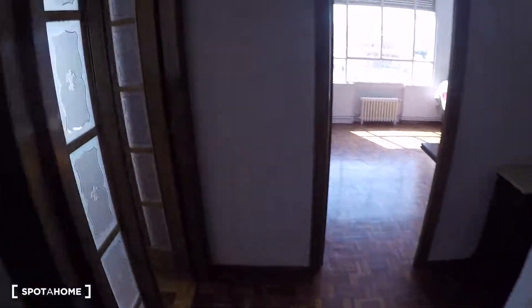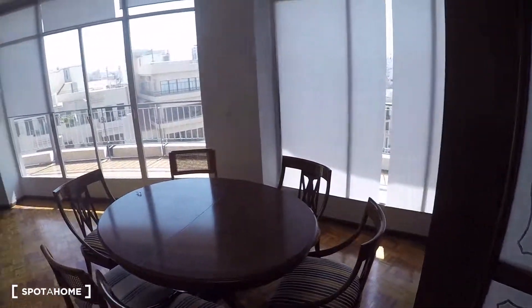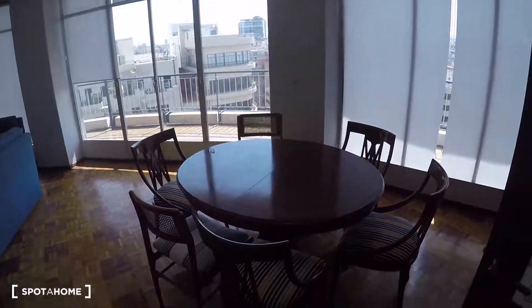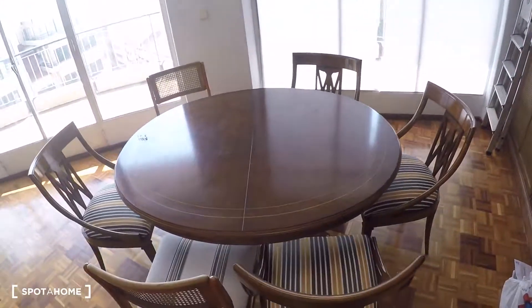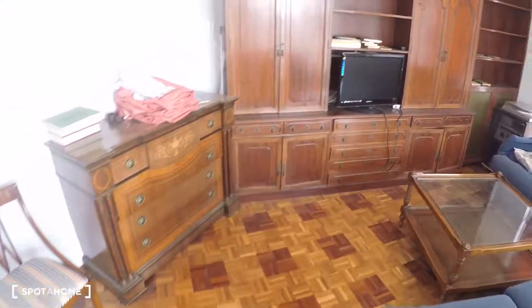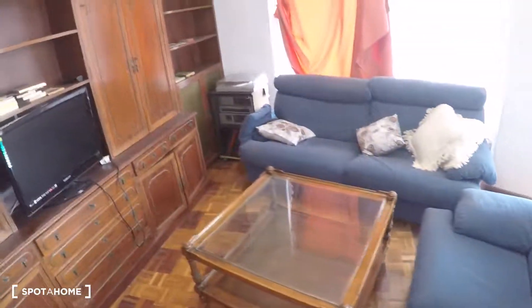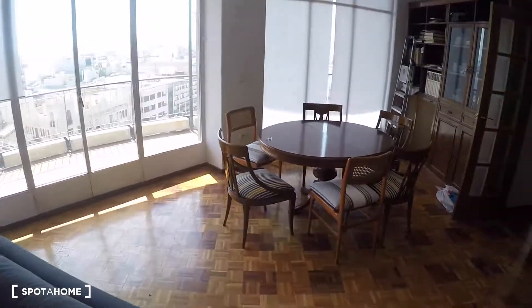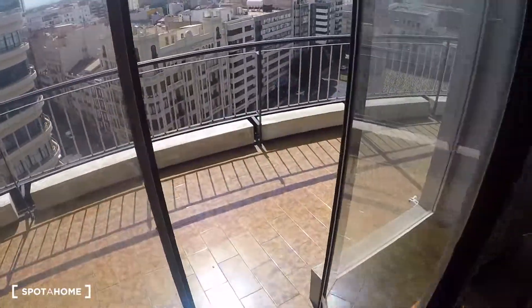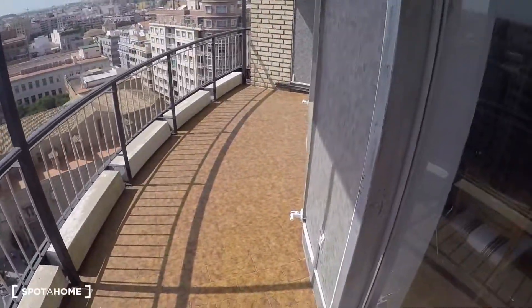Now we go into the living room. In the living room you have a table with six chairs, a lot of shelving, two sofas, drawers, a flat-screen TV, and a coffee table. There is also a glass door to go outside to the balcony, which is great.